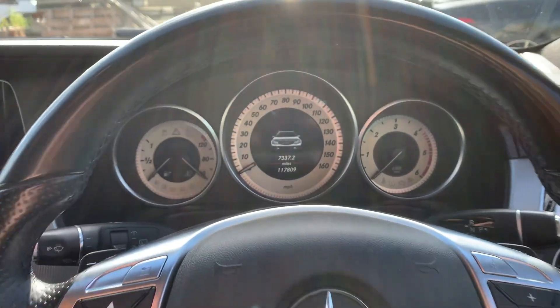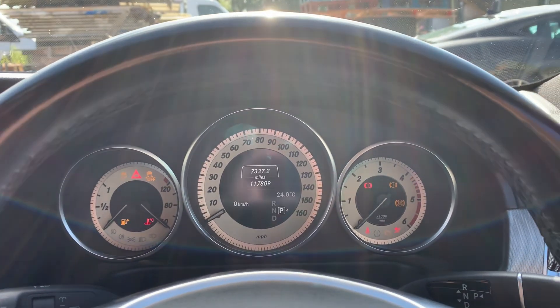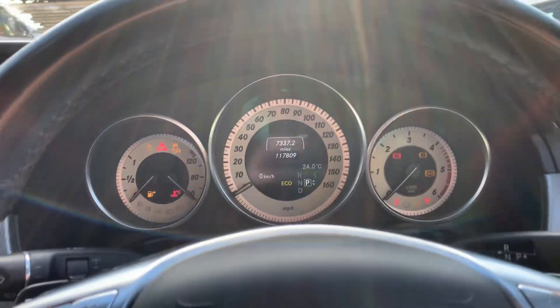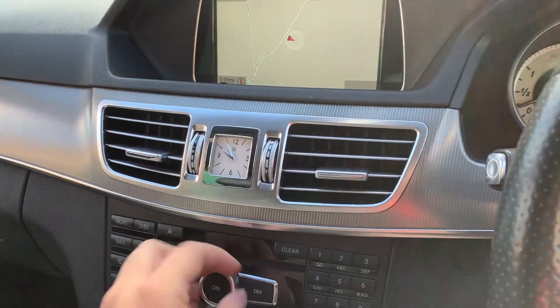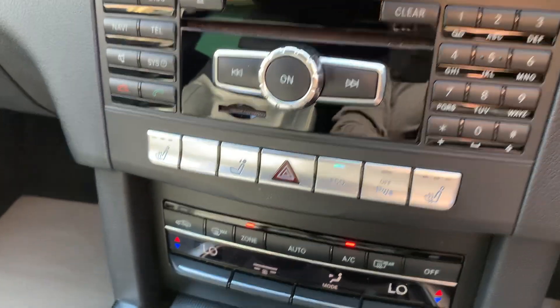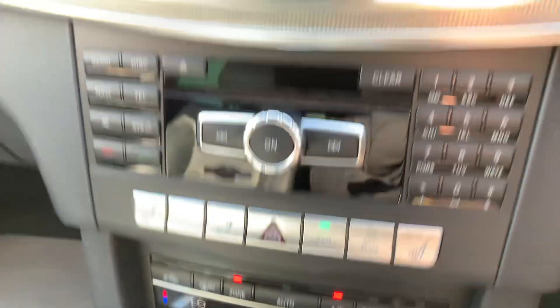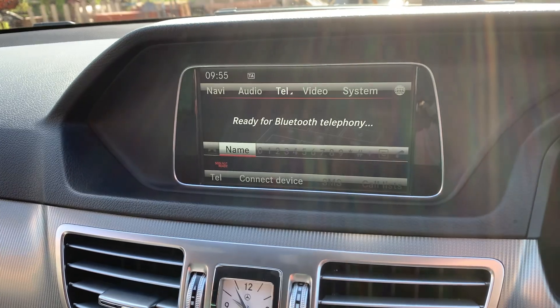It's got a multifunction steering wheel with cruise control. It's showing 117,809 miles but drives really, really well. It's got auto lights, auto wipers, three-stage heated seats, climate control air conditioning that blows nice and cold, a satellite navigation system, and Bluetooth for your phone.